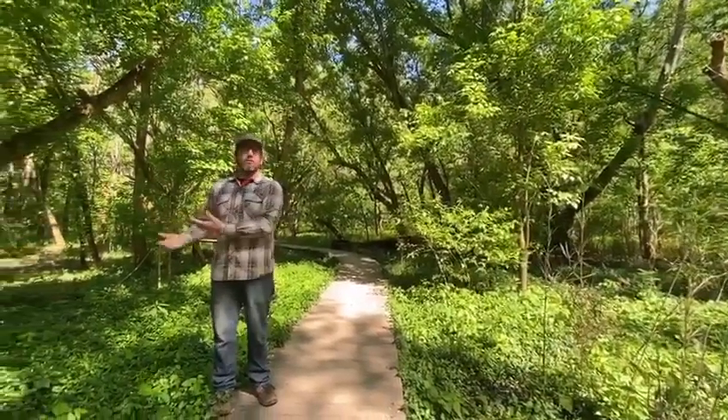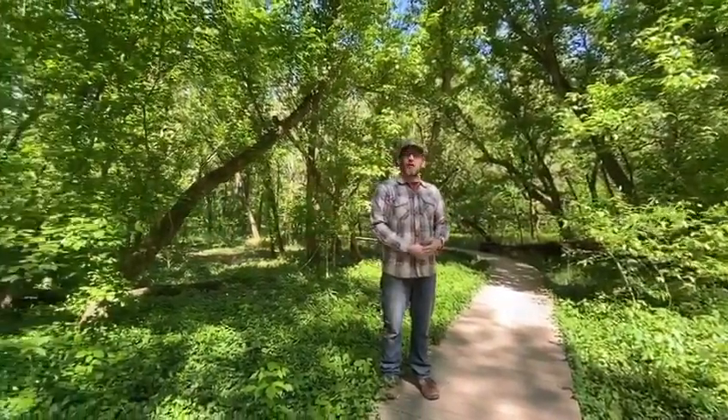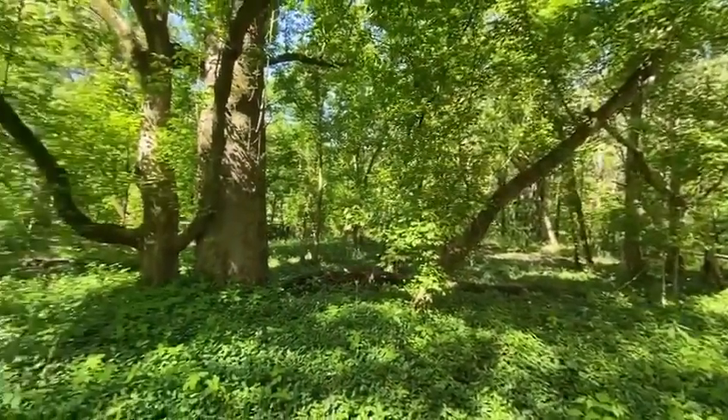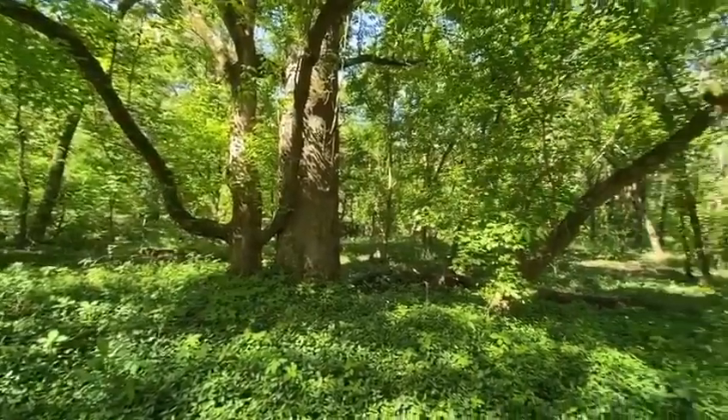We've got the creek, we've got the detention basin, we've got a lot of great canopy trees, a lot of nice healthy understory as well. There's some edge prairie out on the outside that offers a different type of habitat for some birds — just a really unique place in the park.